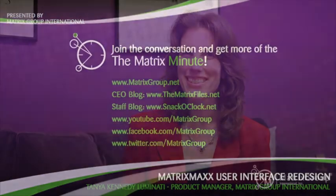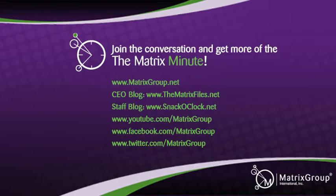Some really important lessons there about really getting user feedback. Absolutely critical. Well, Tanya, congratulations and thanks so much. Thanks for watching The Matrix Minute. Don't forget to connect with us on our blog and social media. For more information, go to matrixgroup.net. We'll see you next time.